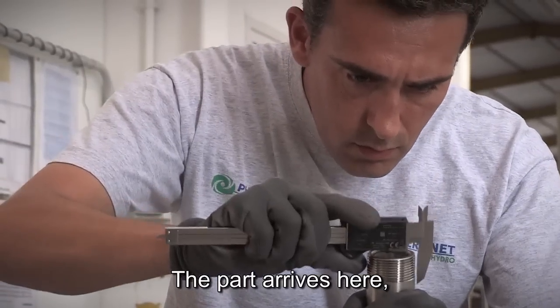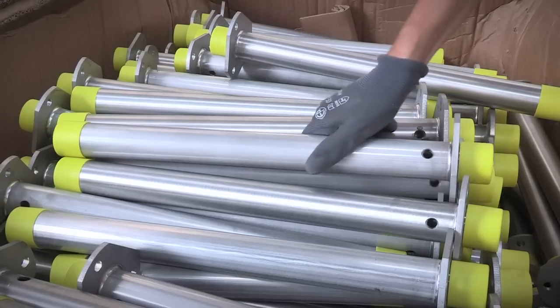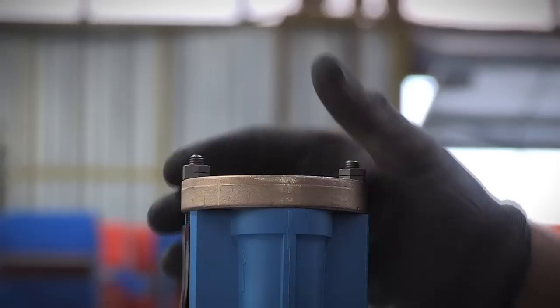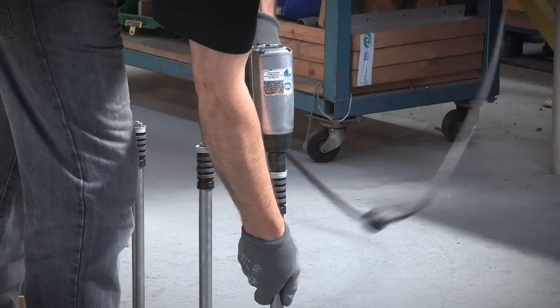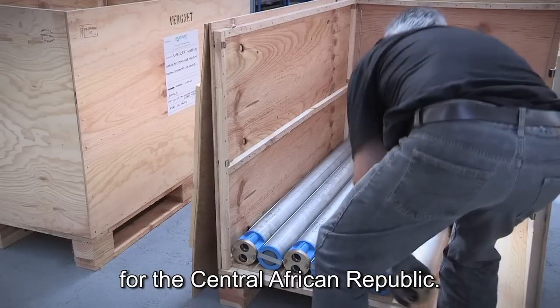When the piece arrives here, it is received and controlled. If the piece is conformed, they are put in stock, and they are released from stock as soon as we fabricate the documents. These pieces will start for the Central African Republic next week.